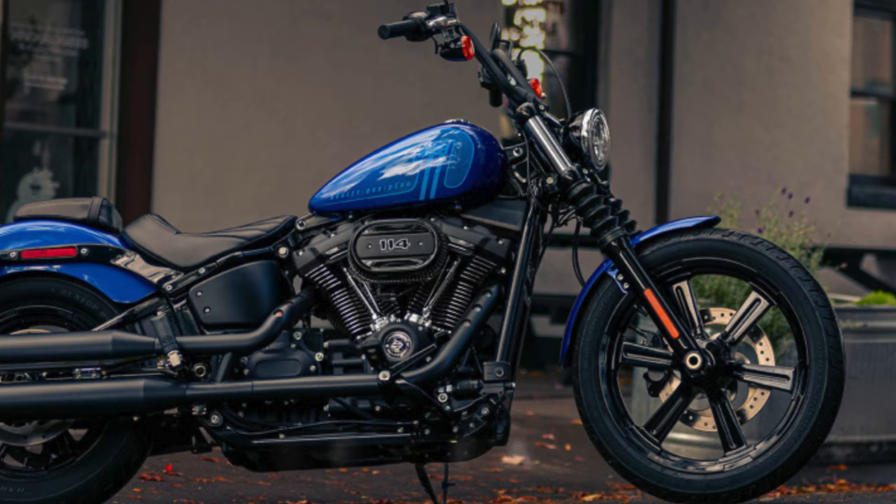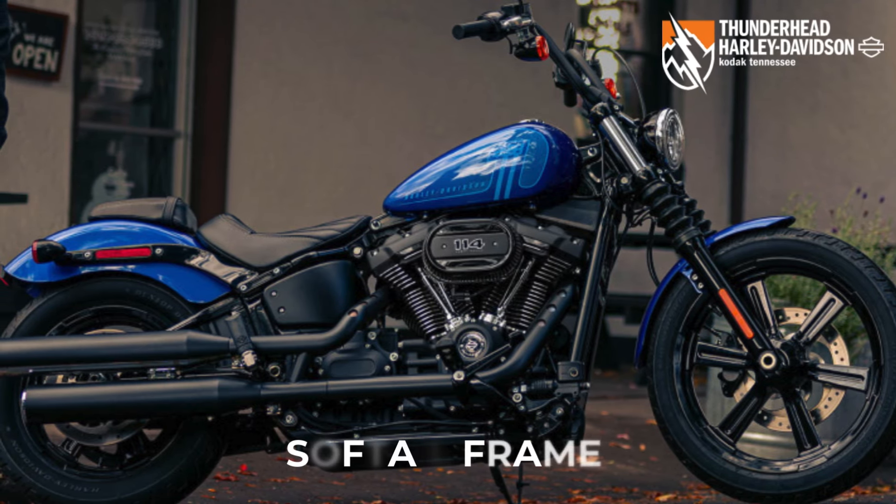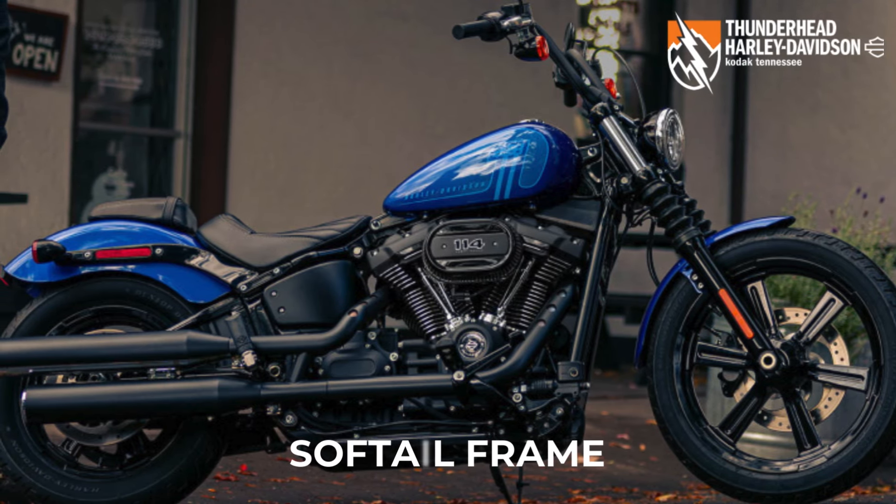Built on a Softail frame, retaining classic lines, but with a stiff and lightweight design that allows for a responsive ride unlike anything you've felt before.